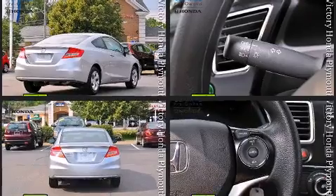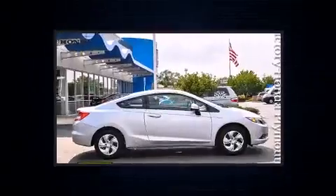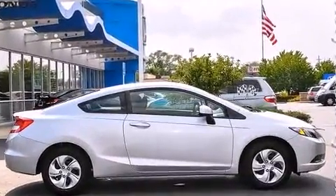Such as remote keyless entry, delay off headlights, an outside temperature display, and one-touch window functionality.